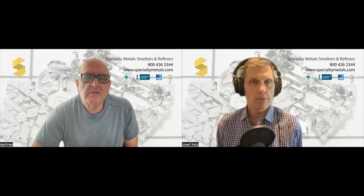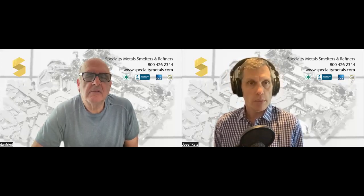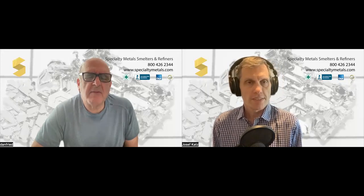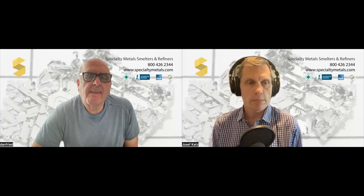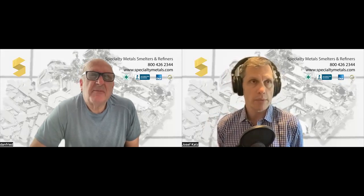Hello, everyone. Welcome to a conversation with Dan Fried, founder and CEO of Specialty Metals, Smelters, and Refiners. My name is Joseph Katz, I'll be your host. Dan, thanks for joining me today. Thank you for having me. So I wanted to talk about platinum and platinum scrap and how people can get some cash if they have platinum lying around their house or place of business. Let's start with what's platinum and where you might find it, and then we can talk about how you can make money from it.